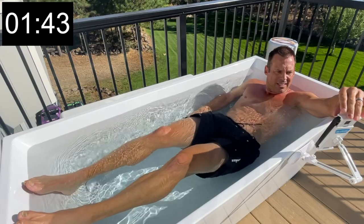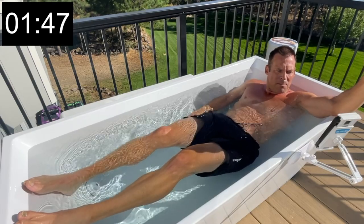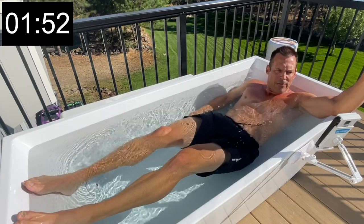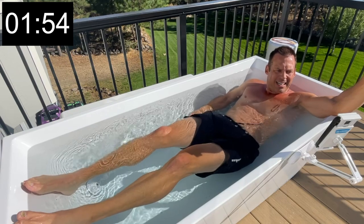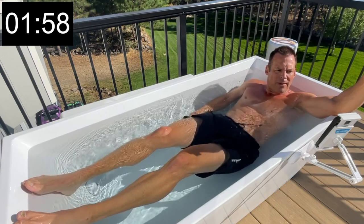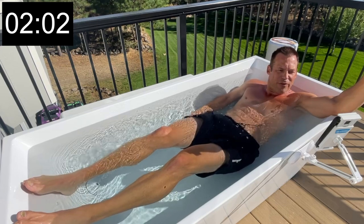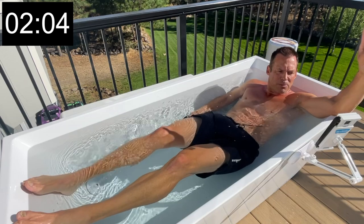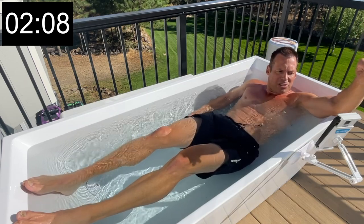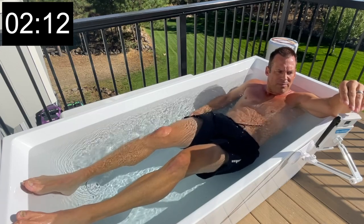Despite extensive research into cold water immersion therapy, the key mechanisms for improving recovery are still not fully understood. Still, we can entertain the following hypotheses: vasoconstriction — the narrowing of blood vessels — an analgesic effect of cold water, decreased inflammation pathways, placebo effect, and hydrostatic pressure.